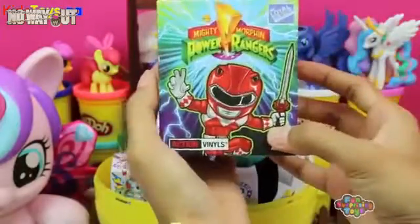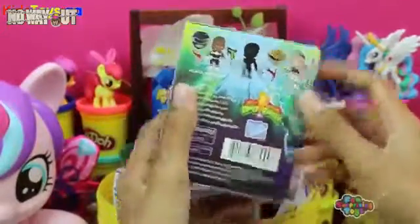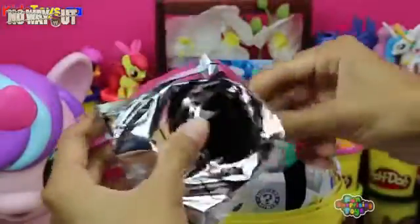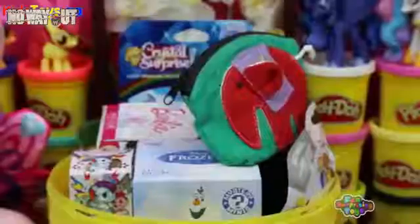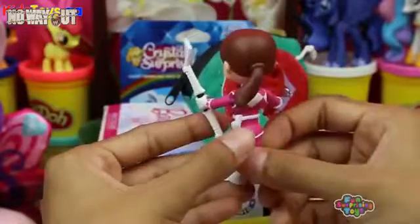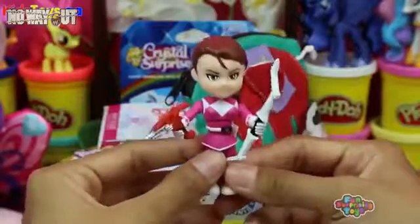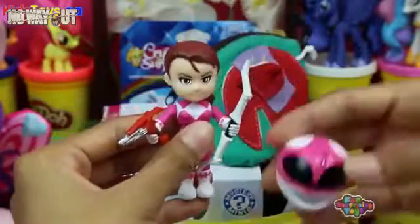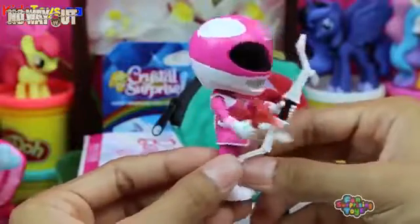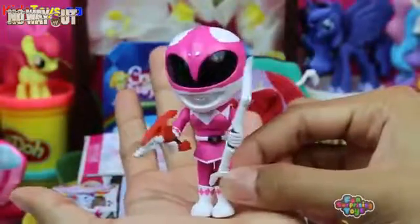We have Mighty Morphin Power Rangers Blind Box! I never thought this day would come — Power Rangers! How 1990s is that? Let's take it out! We have the Pink Power Ranger — my favorite! She's the toughest and she has super powers! Check her out — she's adorable! Here we have her little helmet. Power Rangers! I used to love that show when I was a kid!